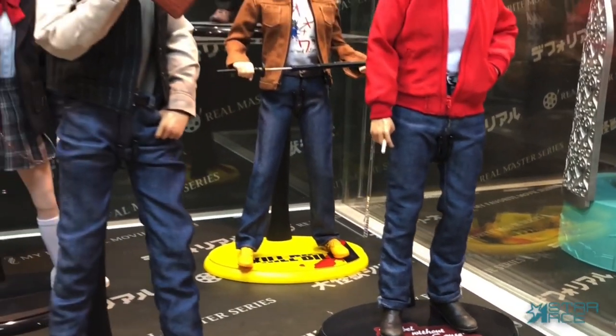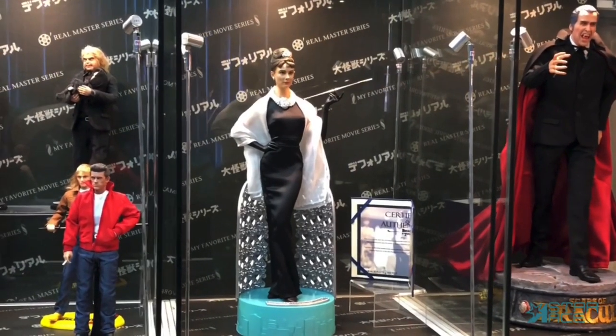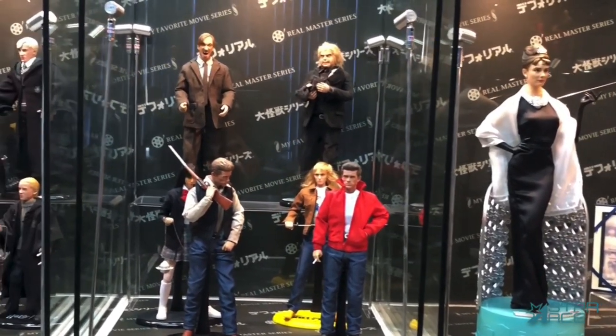Coming up later will be a new version of the Bride from Kill Bill with an all-new head sculpt. Look for the pre-orders of these figures, either available now or coming soon. Thanks for watching.